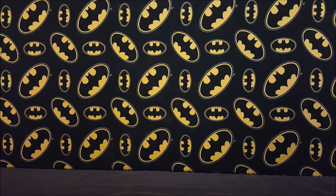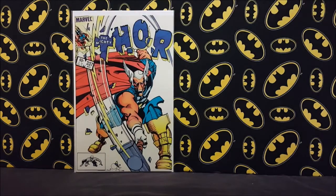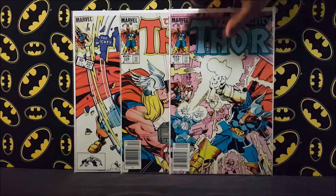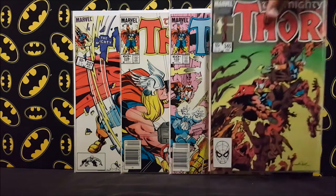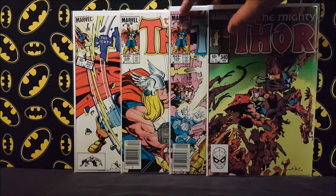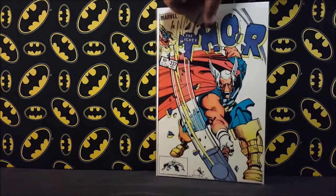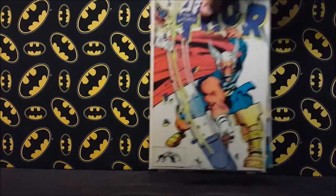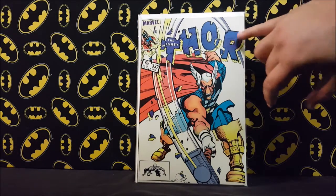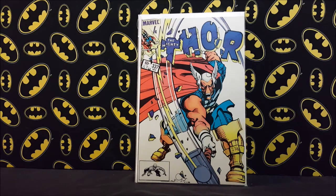I found another set of Thor 337, 338, 339, and 340 all together for ten dollars — not quite as good as the dollar I paid for three of the four last time, but I'll definitely take the set for ten. The 337 is actually a pretty nice looking book, so super excited to get that.